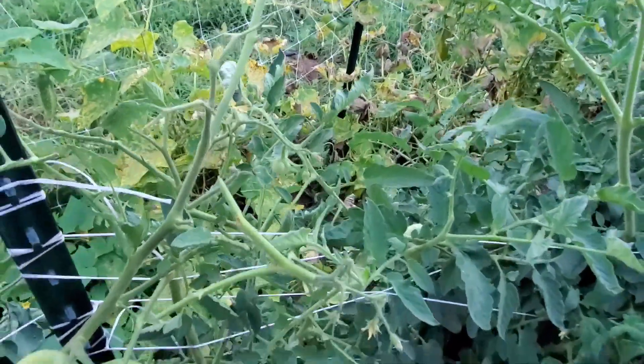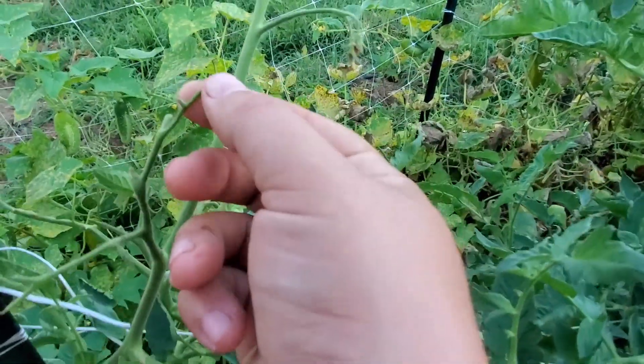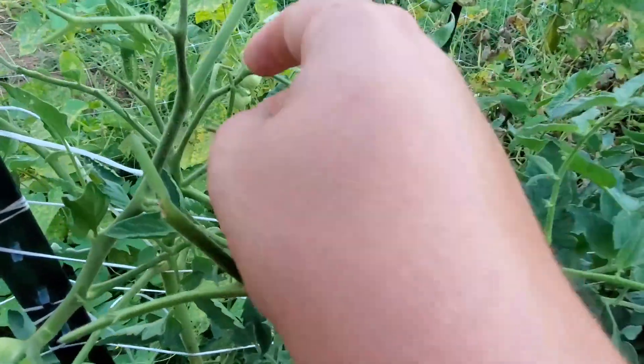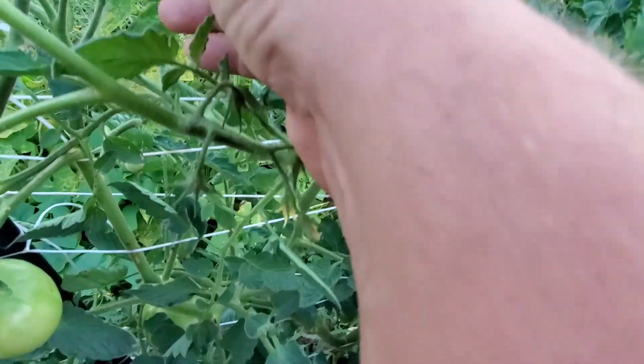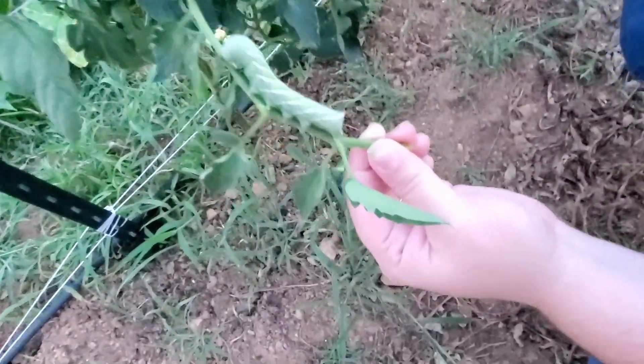You start to see them when you start to see things that are chewed off — like all the leaves are chewed off, and you'll get branches chewed off. When I came out here earlier, I didn't see him yet because they're pretty good at camouflage. But there was a whole tomato on here that was half eaten, so he's been eating a lot.